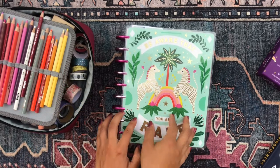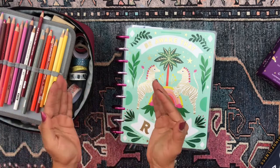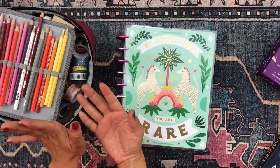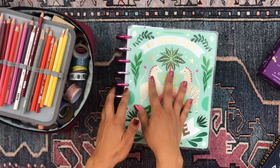Hola, buenos dias my beautiful people! Welcome back to my channel. It's so good to see you. Thank you so much for stopping by and joining me this lovely Sunday evening for a flip through of my happy mega planner.